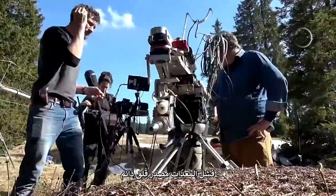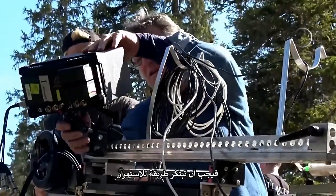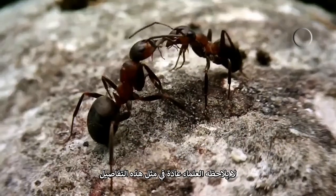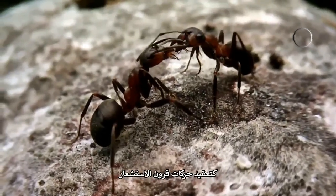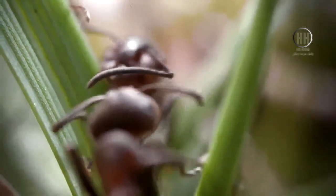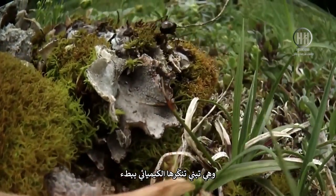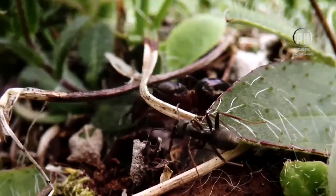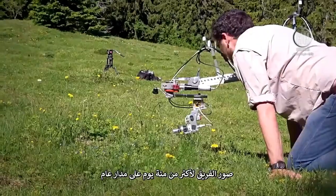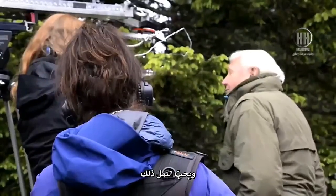Kit failure is always a concern, but when there's only one of your camera in the world, you just need to find a way to carry on. Doing so enabled us to record behaviour scientists can't normally observe in such detail — like the intricacies of antenna movements when ants interact, or following a parasitic queen through the undergrowth as she slowly builds her chemical disguise. To obtain new observations leading to a new understanding of the ants, the team filmed for over 100 days spread over a year.